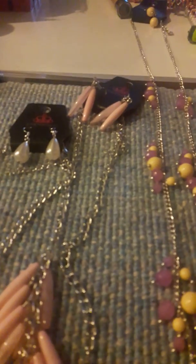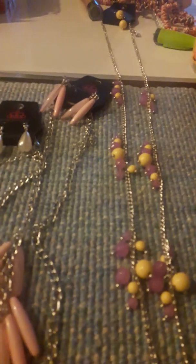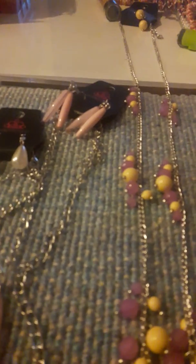Hey guys, this is Kimberly Cosco Baker and finally here is my jewelry haul from Becca Miller. She's my friend on Facebook and she sells Paparazzi jewelry and I just went crazy in love for this jewelry. Let me show you what I got.